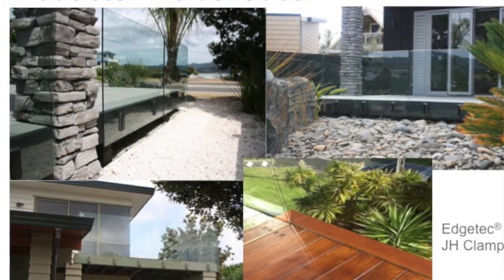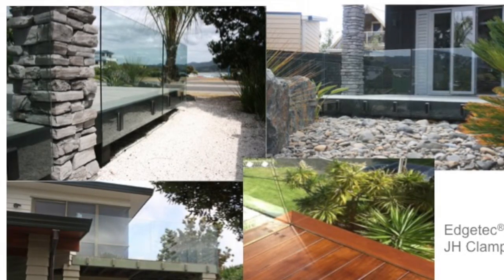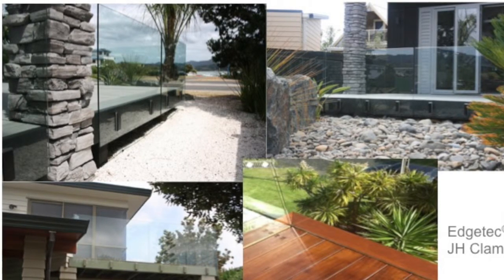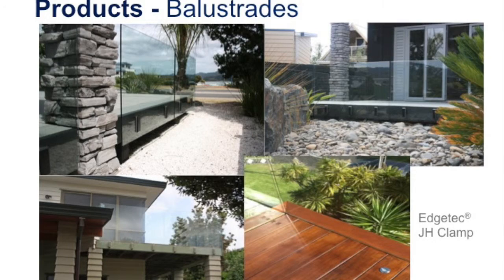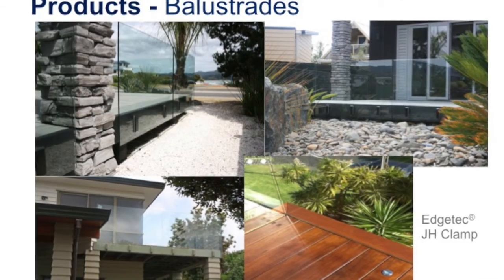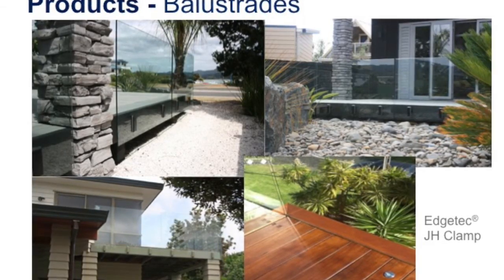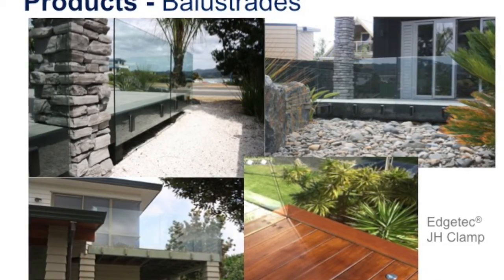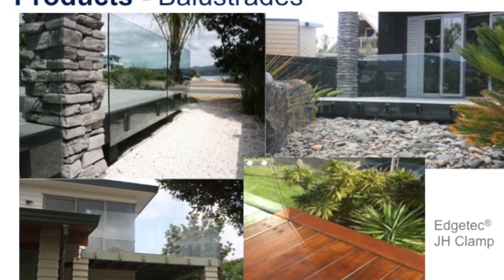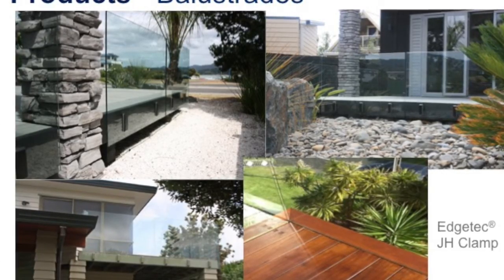You can have it powder coated — being aluminium, basically whatever colour you like. One was done up at Omaha to keep the dogs in and the grandchildren from getting onto the road with the pebbles there. The bottom left version stands out quite a bit, but if you don't want it to stand out, you deck right over and down so basically all you end up with are the hidden fixings.